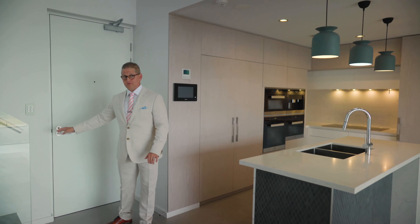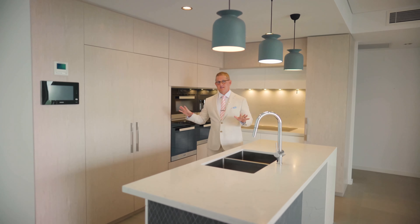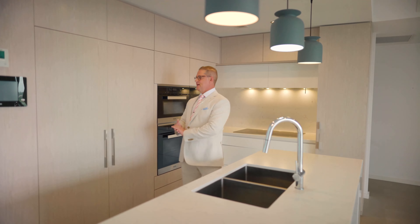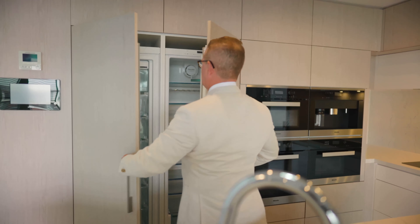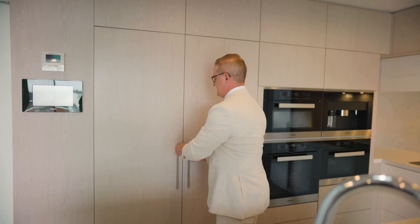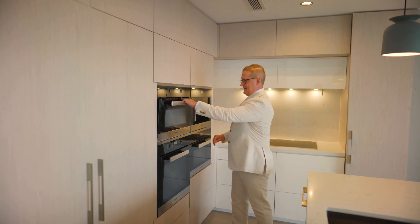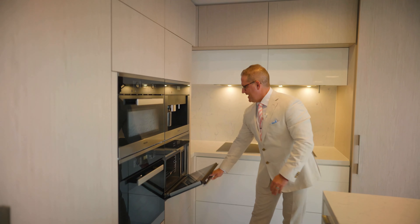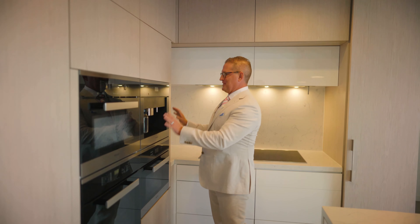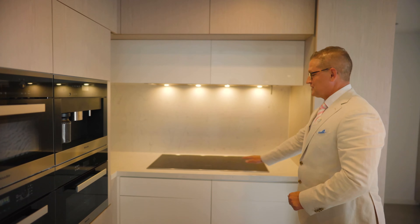We are on the fourth floor of the Aria complex and all of the appliances here are Miele integrated. Starting here you've got your integrated freezer, integrated fridge, which looks so beautiful and seamless — they're also fantastic appliances. Integrated microwave, integrated 600mm steam oven, and your steam oven is just next to that right here. And of course my favorite appliance, the integrated coffee maker with milk steamer, integrated induction cooktop and integrated Miele dishwasher.